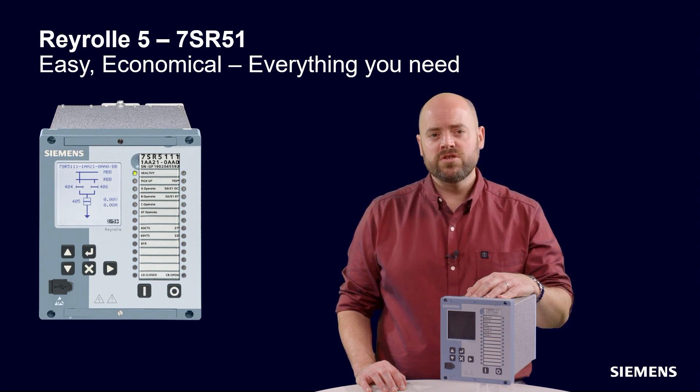Cybersecurity is a core feature with digitally signed firmware, encrypted communications, user access control, and security logging.